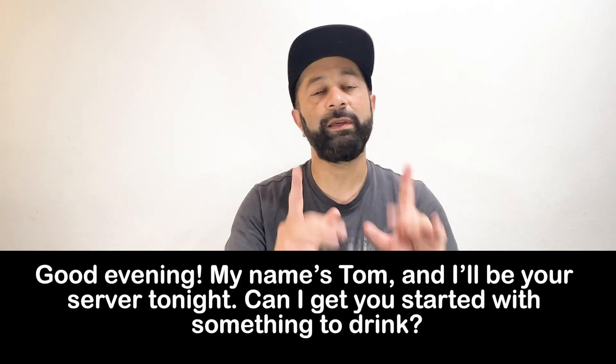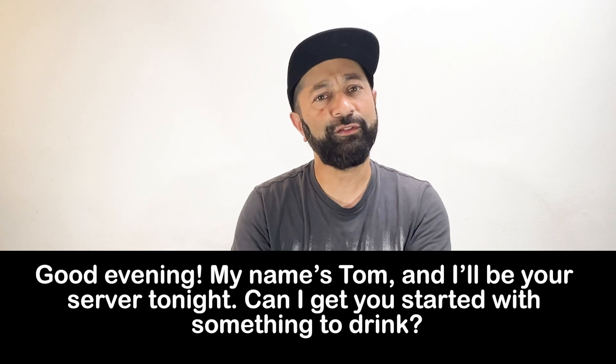Good evening. My name is Tom. I'll be your server tonight. Can I get you started with something to drink?